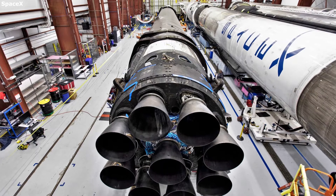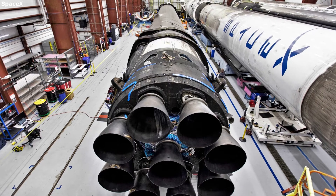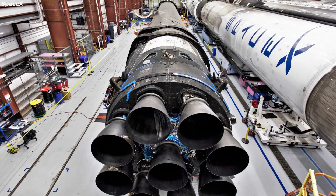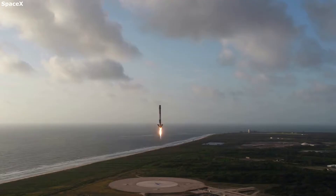To refurbish a booster, SpaceX starts by transporting the booster to a SpaceX facility from either the landing pad or mobile drone ship. SpaceX then goes through a thorough series of tests on critical parts including the engines, landing legs, hydraulics, grid fins, fuel tank, and more. Once everything has been checked and fixed where necessary, the booster is cleaned and readied for the next launch. Refurbishing a used booster is no easy task — not only are there a lot of different parts, but any mistake could end up costing SpaceX the next mission.